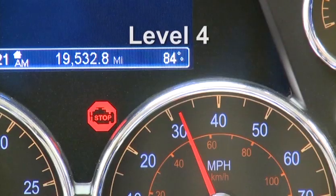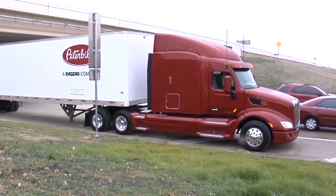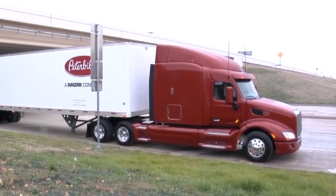When the fourth level is reached, the stop engine lamp illuminates, indicating the soot level in the DPF is at full capacity. At this level, active and passive regeneration will not occur, and the vehicle will be limited to five miles per hour. You must stop the vehicle as soon and safely as possible and turn off the ignition. The truck will then need to be serviced to correct the problem.